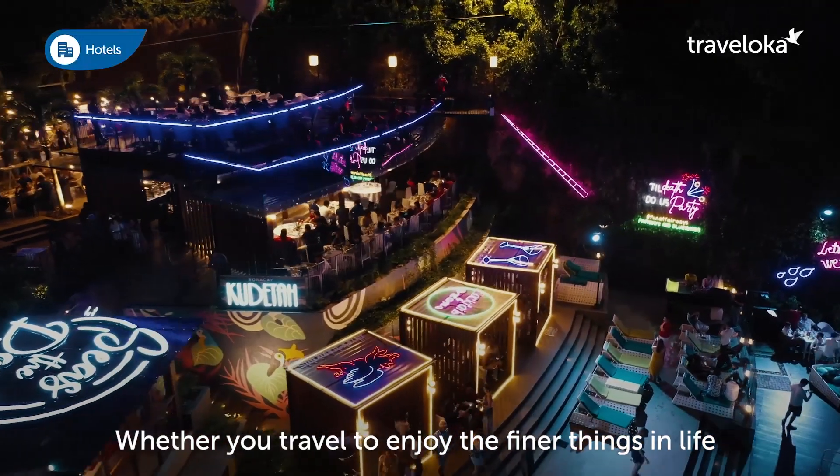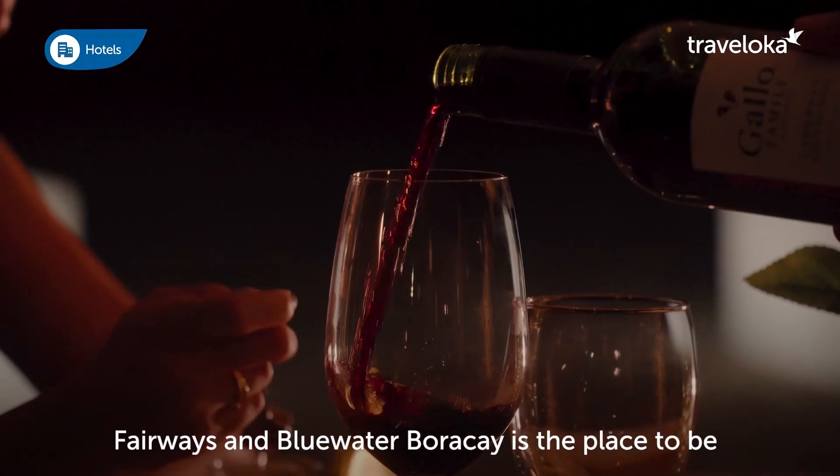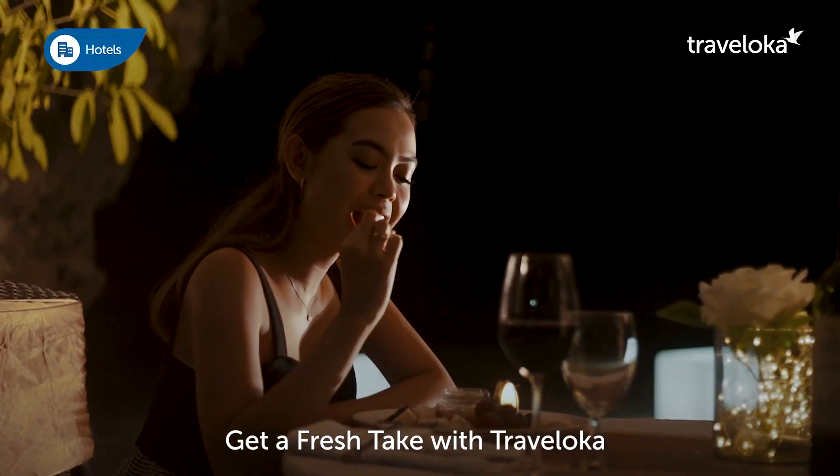Whether you travel to enjoy the finer things in life or are looking for an escape like me, Fairways and Blue Water Boracay is the place to be. Get a fresh take with Traveloka.